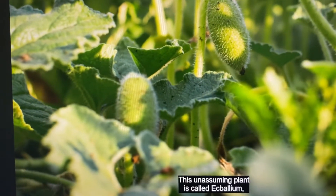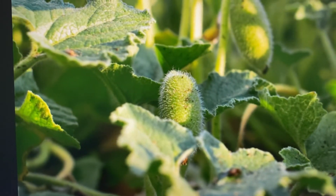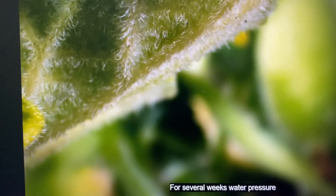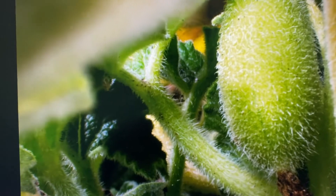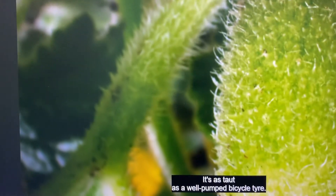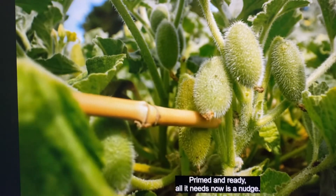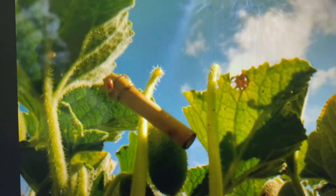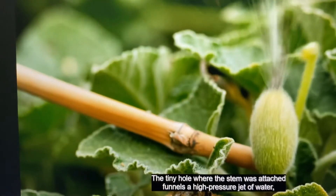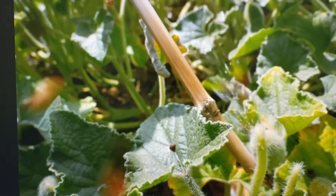This unassuming plant is called Ecballium — a relative of the cucumber. For several weeks, water pressure has been building up inside this seed pod; it's as tight as a well-pumped bicycle tyre. Primed and ready, all it needs now is a nudge. The tiny hole where the stem was attached funnels a high-pressure jet of water, carrying with it the precious seeds.